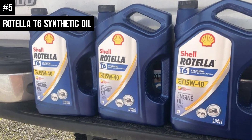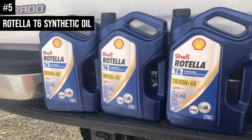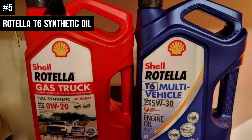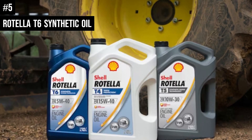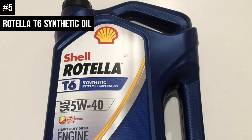Shell Rotella T6 Full Synthetic Heavy Duty Engine Oil resists breakdown by heat to provide continuous protection throughout the service interval. The advanced low-ash formulation helps control the blocking or poisoning of exhaust after-treatment devices, helping maintain vehicle emission compliance and diesel engine fuel efficiency. It also resists viscosity loss through shear and will maintain optimal pressure in your heavy-duty diesel engine.